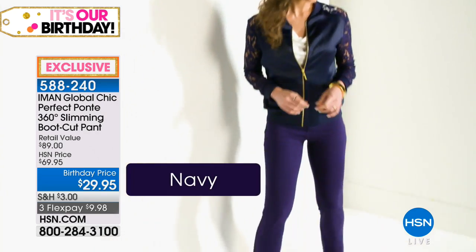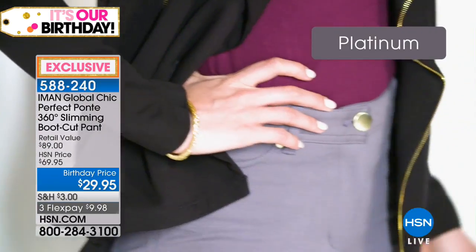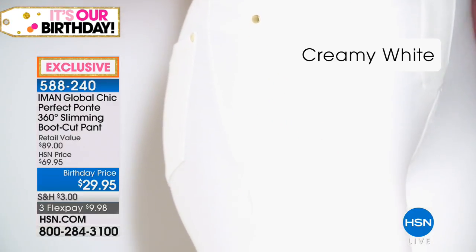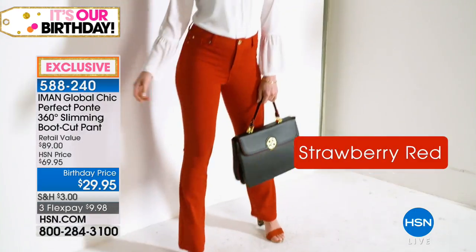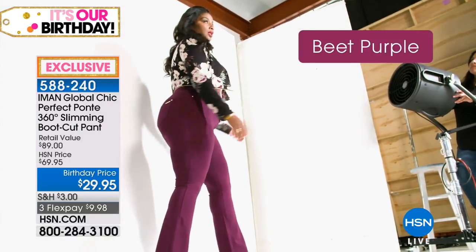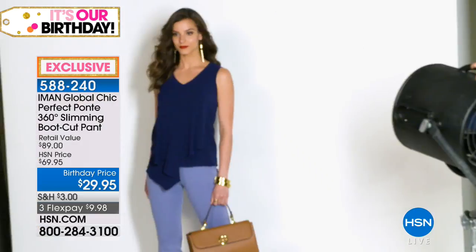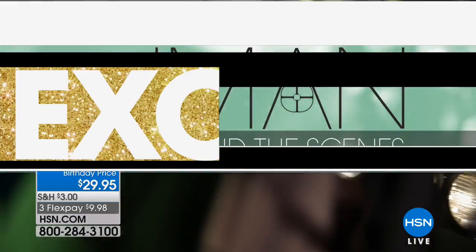Every little detail has been thought through - first the colors: jet black, deep navy blue, platinum gray which is a darker charcoal, stone taupe as a must-have neutral, creamy white - not bright white, not ivory, somewhere in the middle. Dark teal - not something you see very often. Strawberry red, beet purple - another color you just don't see often. Sweet rose - the producer says there are just a couple hundred left in sweet rose.